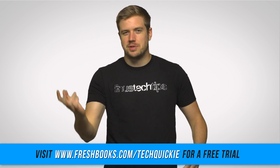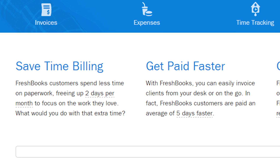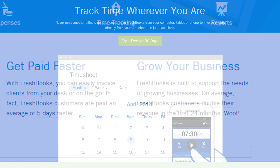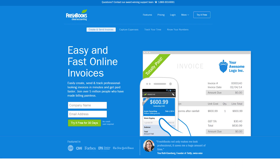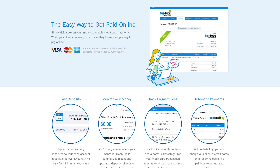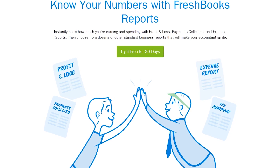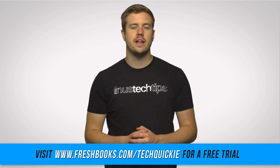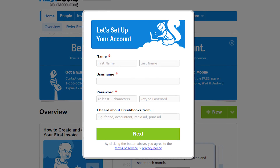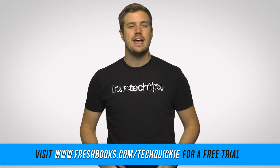Speaking of keeping your body fresh and fit, FreshBooks isn't for your body — it's for your accounting. Its mission is to make freelancers less stressed and more organized through their easy-to-use tool for crafting and sending professional invoices in seconds. FreshBooks also helps you track your hours, so when it comes to creating that invoice, you know exactly what you did, when you did it, and who you did it for. You can accept deposits through their platform, manage expense reports, and their mobile app lets you take a picture of receipts and handles the rest. You can try FreshBooks free for 30 days at freshbooks.com/techquickie and enter techquickie in the 'how did you hear about us' section.